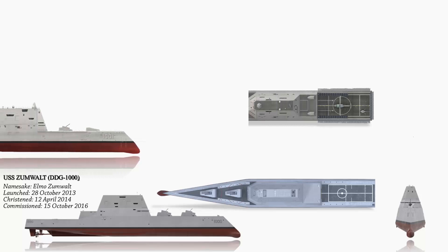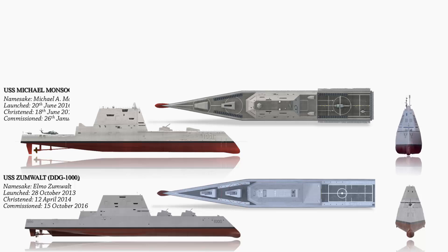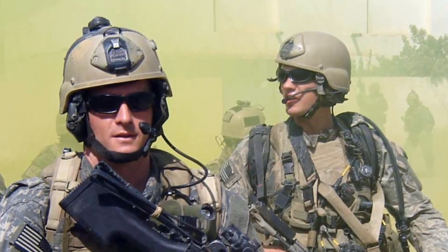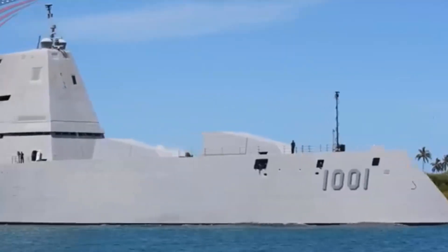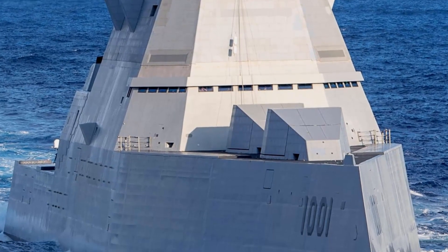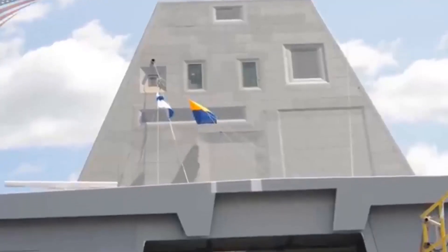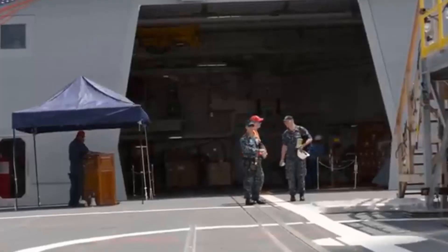The USS Michael Monsoor DDG-1001 is the second vessel in the Zumwalt-class series of guided missile destroyers. The ship is named in honor of Master-at-Arms Second Class Michael A. Monsoor, a United States Navy SEAL who was killed during the Iraq War and posthumously awarded the Medal of Honor. The Michael Monsoor measures 600 feet or 180 meters in length, with a beam of 80.7 feet or 24.6 meters, a displacement of approximately 15,000 tons, a crew of around 148 officers and sailors, and can achieve speeds exceeding 30 knots.